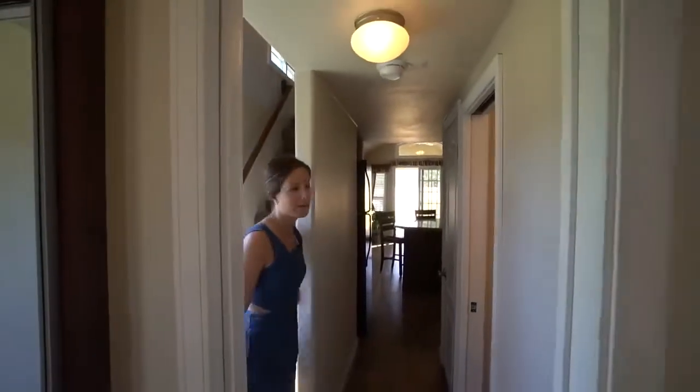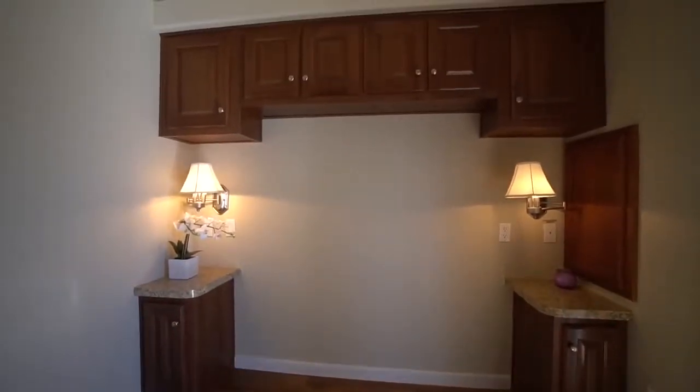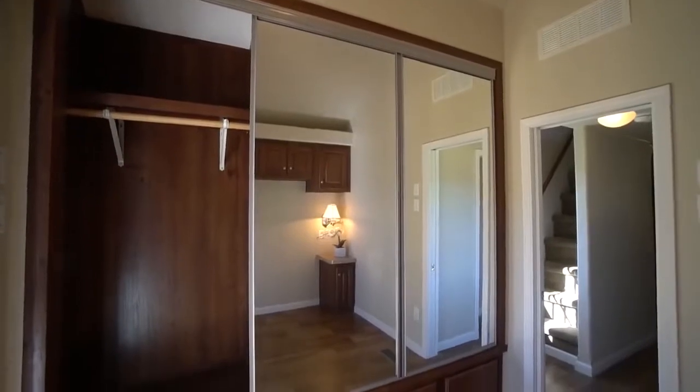Coming down from the loft, it goes right back into the hallway and into the bedroom space. I also really like how there are really high ceilings here. It makes it feel like a bigger area than it actually is.